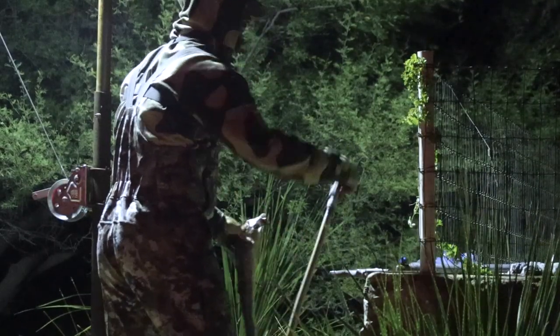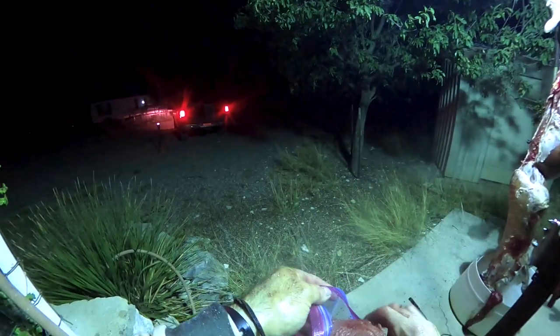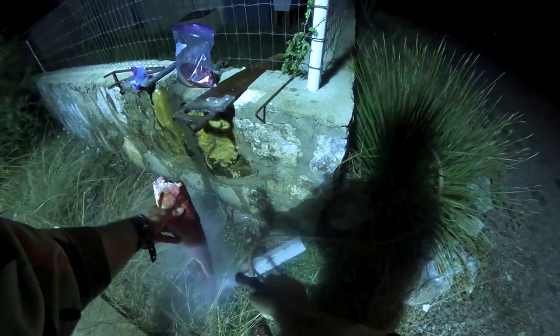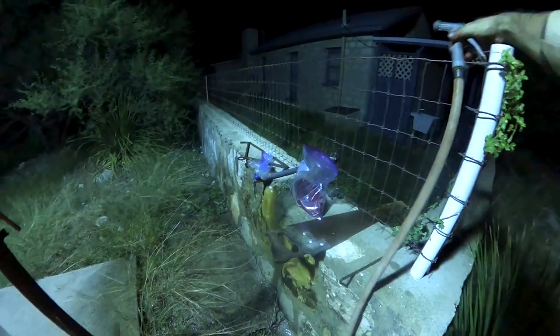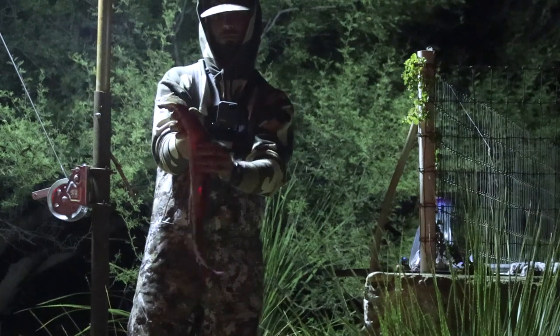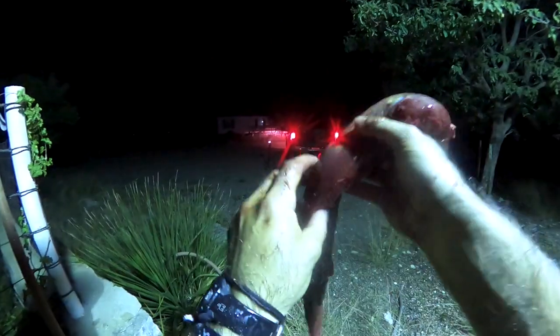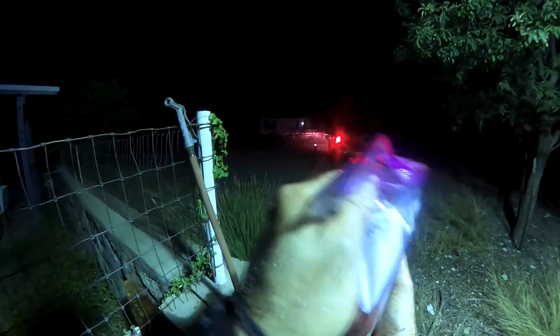Just need to hose this sucker down, then we'll go ahead and put that backstrap in the ziplock and start on the other one. My brother taught me this — he said this silver lining right here, all this white stuff, if you're planning on keeping it in the freezer for a long time, this silver lining actually prevents freezer burn. Just keep that in mind if you're ever cleaning a deer and you want to prevent freezer burn. That's the way to do it. I think it's time for dinner — let's go cook these bad boys up.